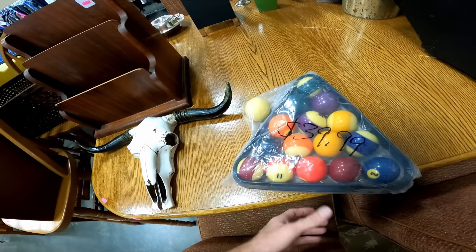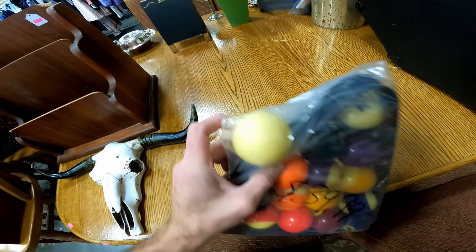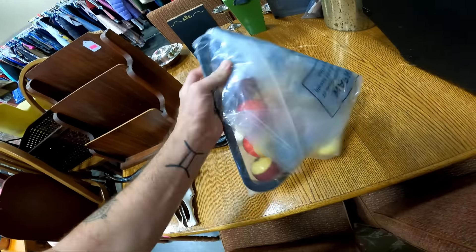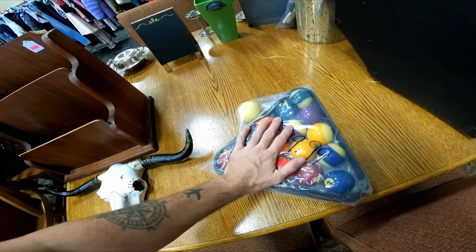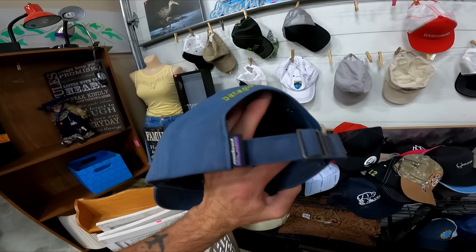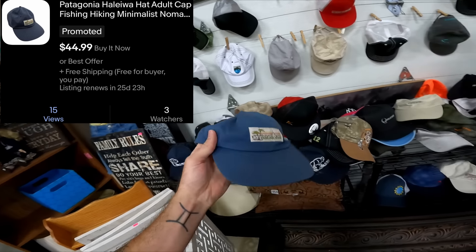I'm pretty sure these old cue balls could be pretty valuable. You can tell these ones are definitely old. It's $40 for all of them, which is probably too steep. I don't see a marking or brand on them, so I'll probably leave them. If they're still here tomorrow, I'll do more research. But this is a cool little Patagonia hat — old beach style. I'm going to pick that one up.